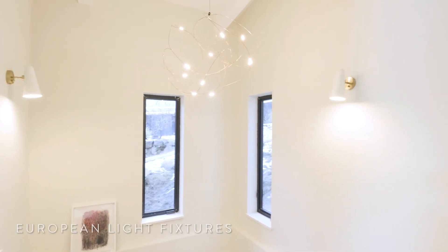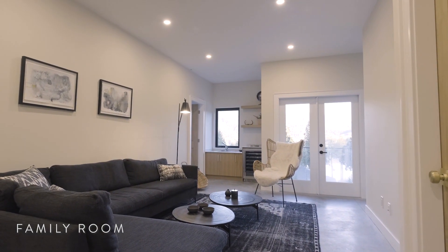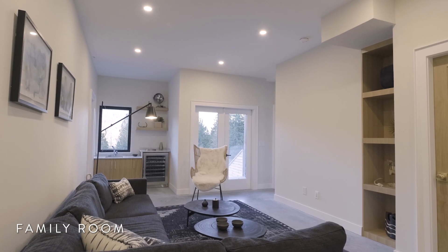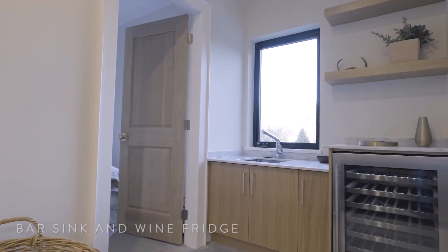Down this grand stairwell from the entry level you'll find the family room, complete with more ocean views looking out across the water. It has a perfect setup for relaxing or entertaining, with a built-in bar sink and wine fridge.